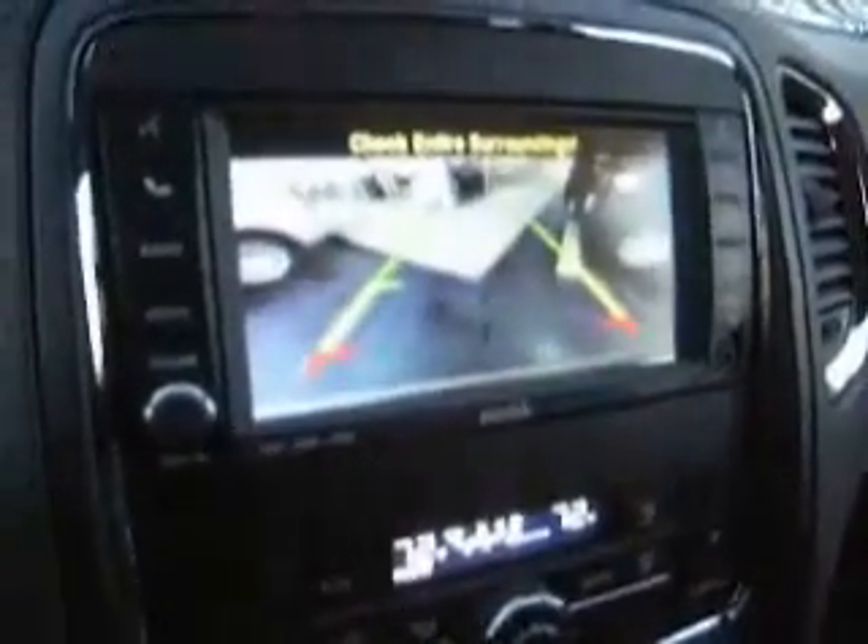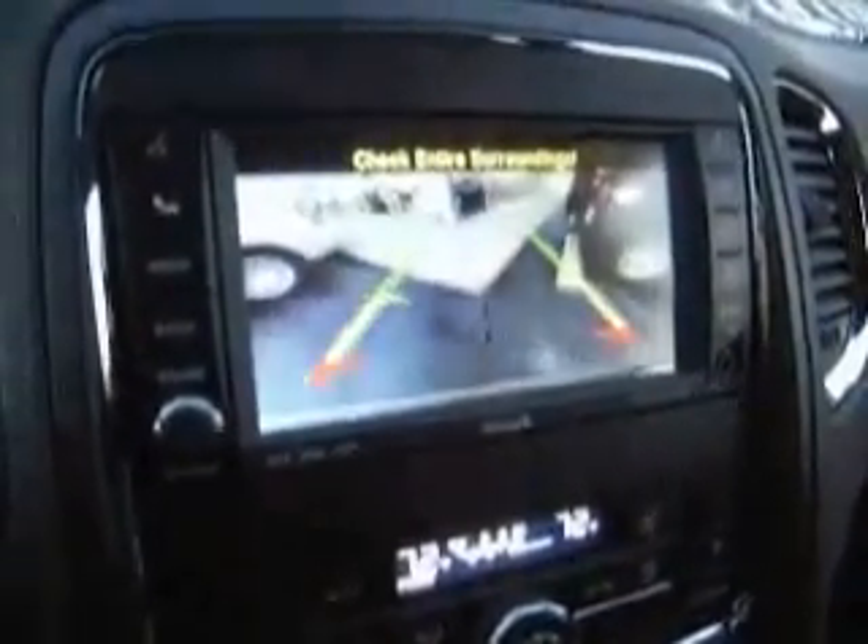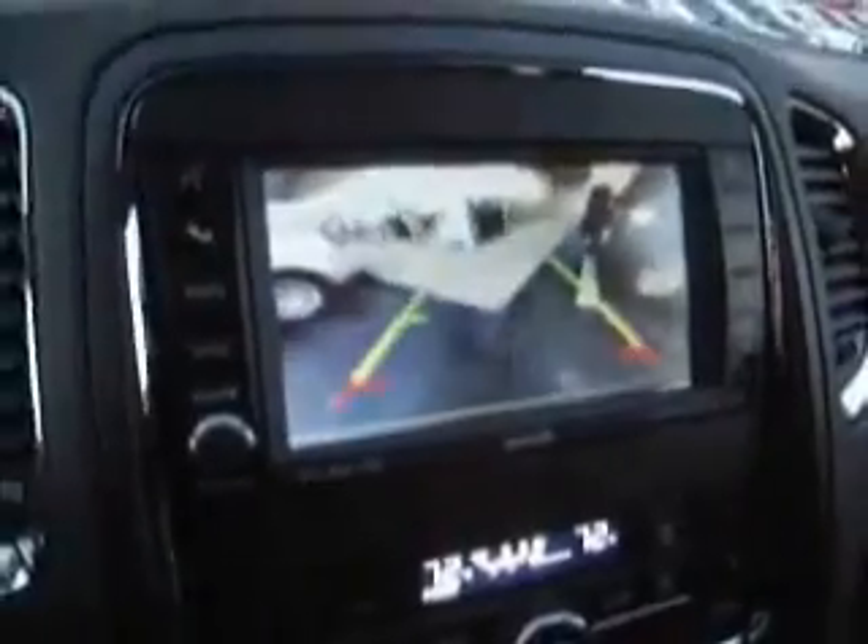Put this thing in reverse and there is your rear backup camera right there, with green, yellow, and red indicators. Green means good, yellow means look out, and red means call the body shop.